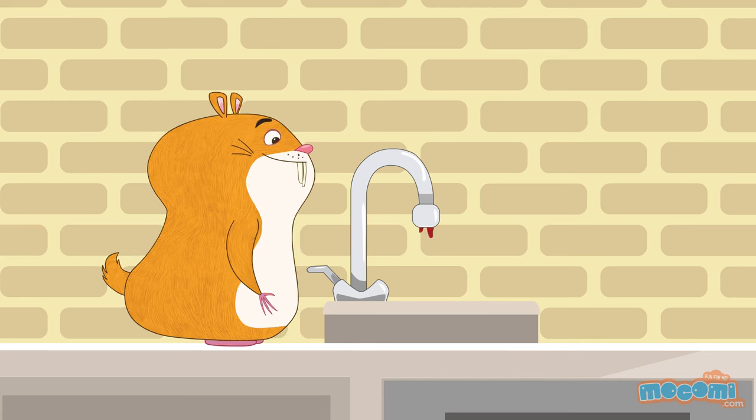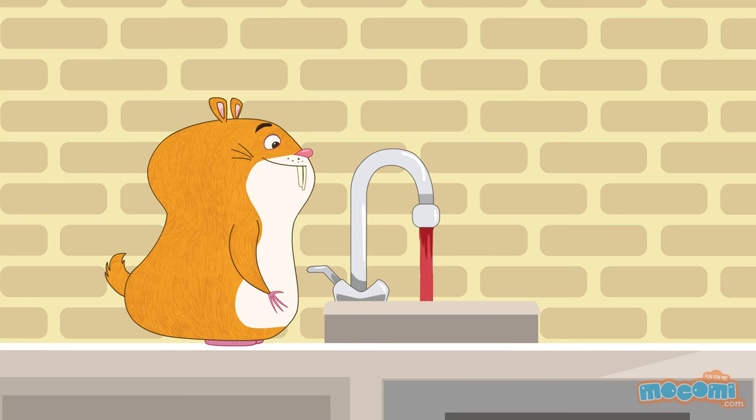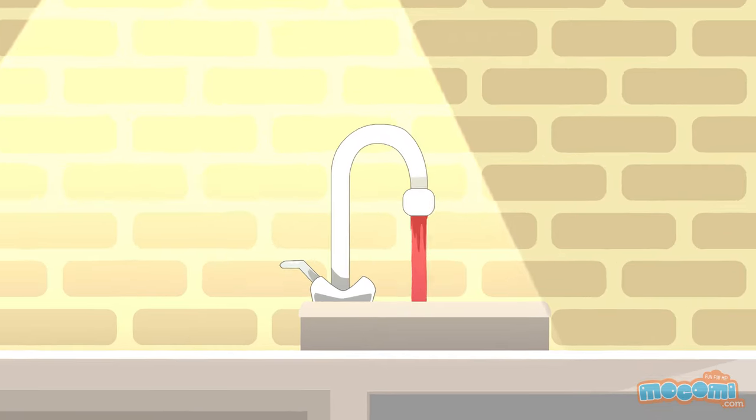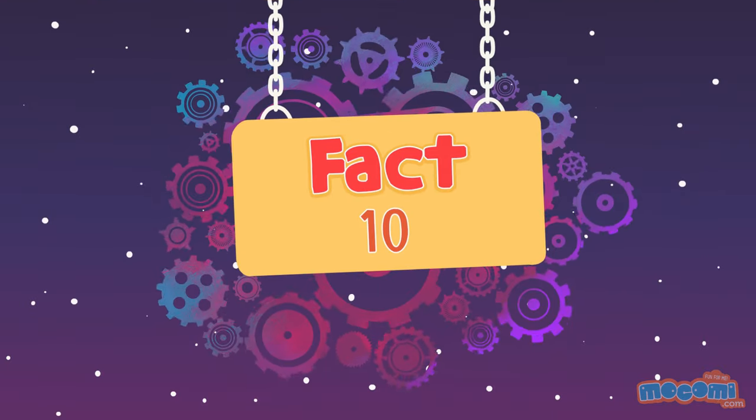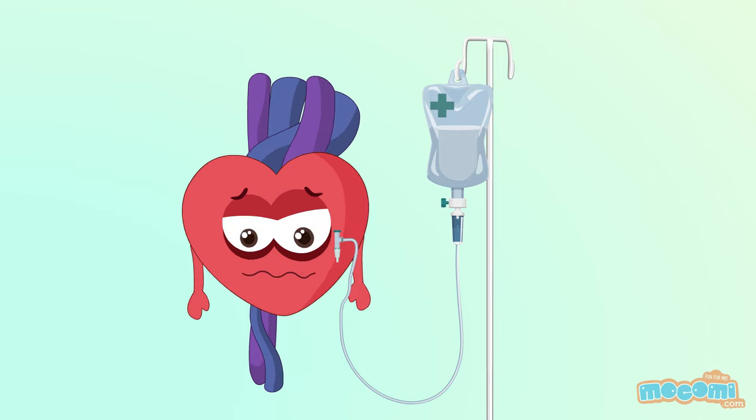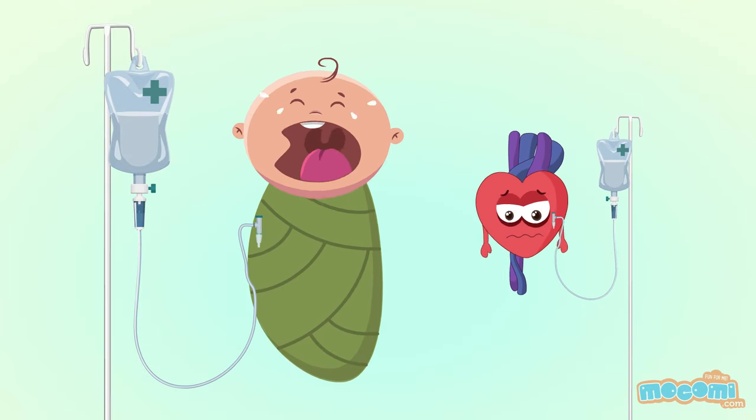A kitchen faucet would need to be turned on all the way for 45 years to equal the amount of blood pumped by the heart in an average lifetime. The youngest person to receive heart surgery was one minute old.